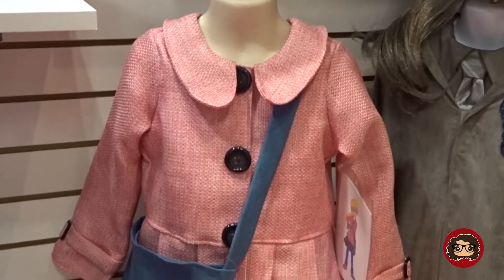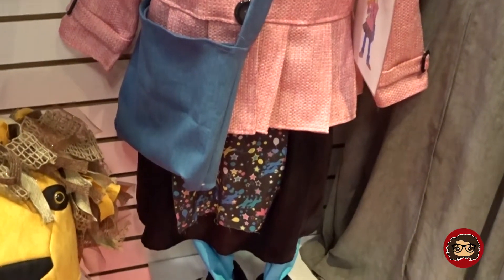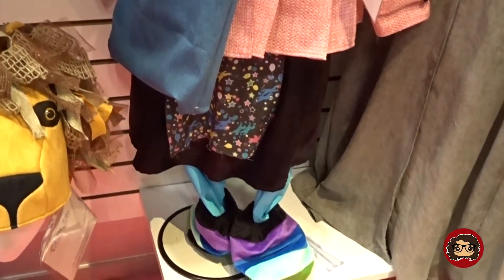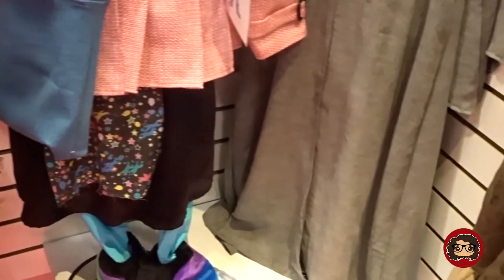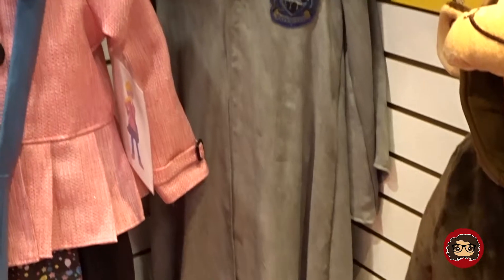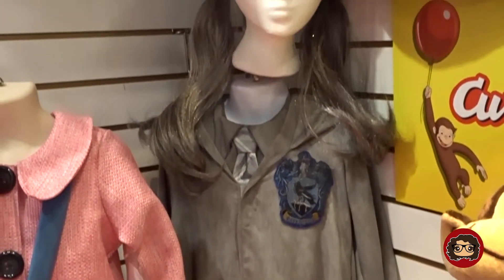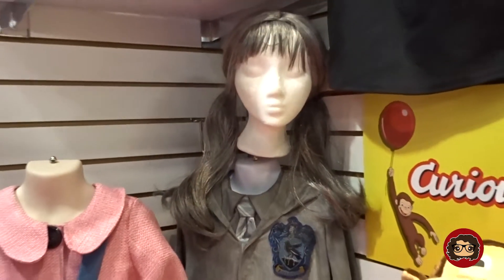Another thing they have is a Luna Lovegood one. This is her in her classic outfit — it comes with the top, the satchel, the skirt, and the leggings, but for kids only unfortunately. Then they have a Moaning Myrtle costume which comes with the wig, the robe, the shirt, and the tie.